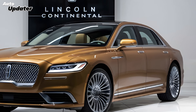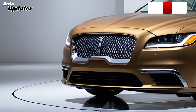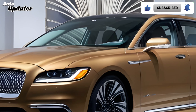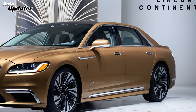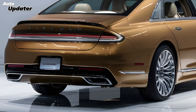Now step inside the Continental and prepare to be wowed. The interior is a sanctuary of comfort and refinement. Premium materials like leather and wood abound, and the seats look like they came straight out of a first-class airplane cabin. Technology is seamlessly integrated into the cabin, with a large touchscreen infotainment system and a digital driver's display.